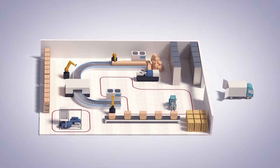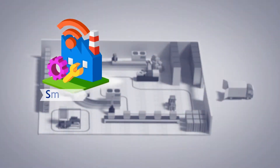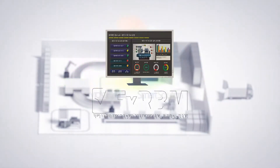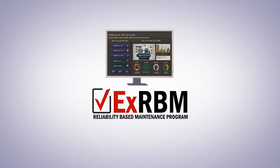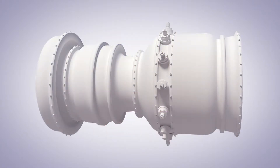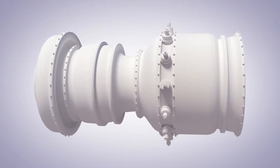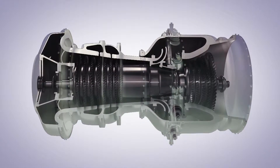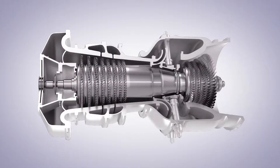To solve such potential problems for factories, EXRBM was created as a smart solution for smart factories, helping operators to optimize factory facilities, the most valuable asset of a factory. EXRBM fulfills its role as a perfect smart factory solution developed by FuturMain, utilizing suitable sensors and their locations for various types of machines.